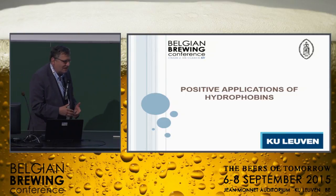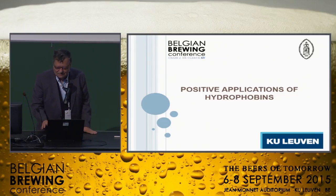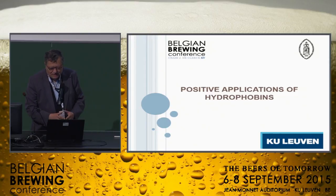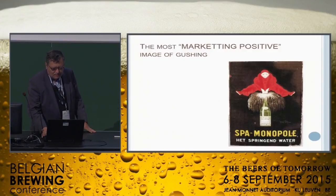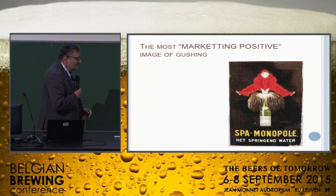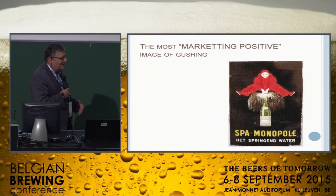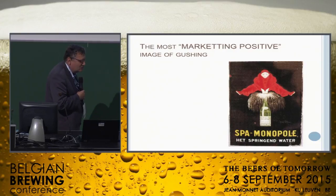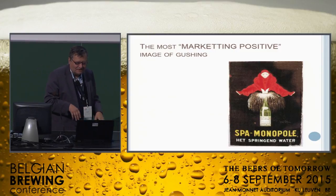Indeed, I don't think that there are still, regarding the brewery, already positive applications of hydrophobins. I wish to make with you a state of the art, and first I wish to remember what hydrophobins are. The most positive image of primary gushing was developed by SPA Monopole and by the Pierrot, where they showed the Pierrot pushing on the sparkling bottle and maintaining the sparkling water inside the bottle.